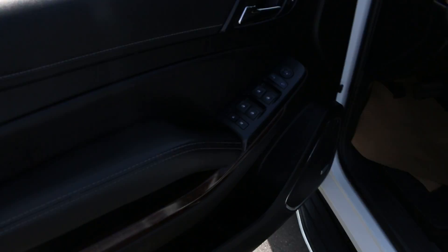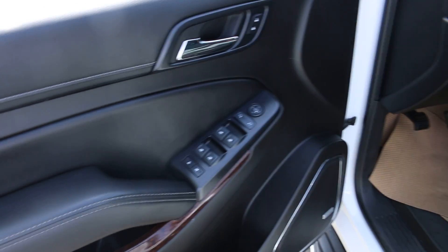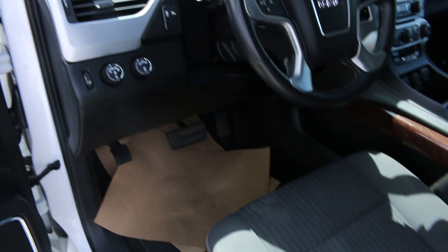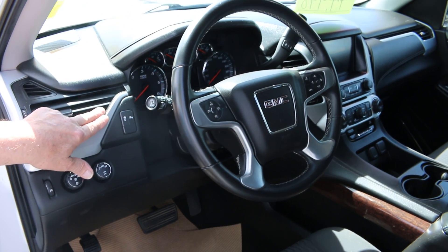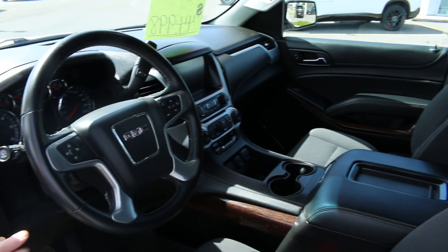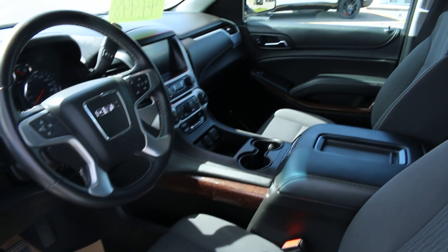Pretty hard to get. This one has buckets with tri-zone air conditioning, heated mirrors, power windows, power locks, power seat, remote start, auto track, four-wheel drive, and your stability track. Of course, all your cruise control, Bluetooth, and all your driver information. It does have tow haul, so you do have the manumatic mode as well.